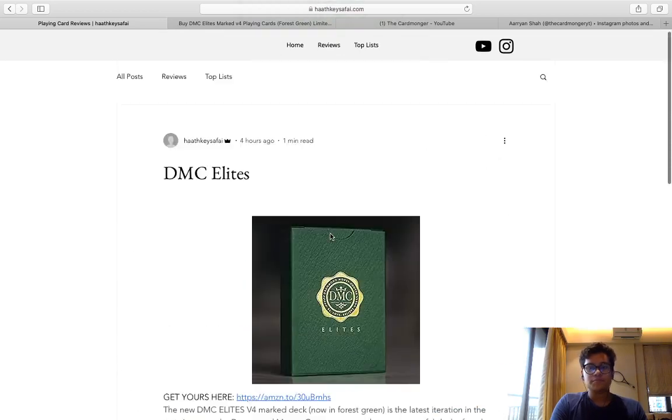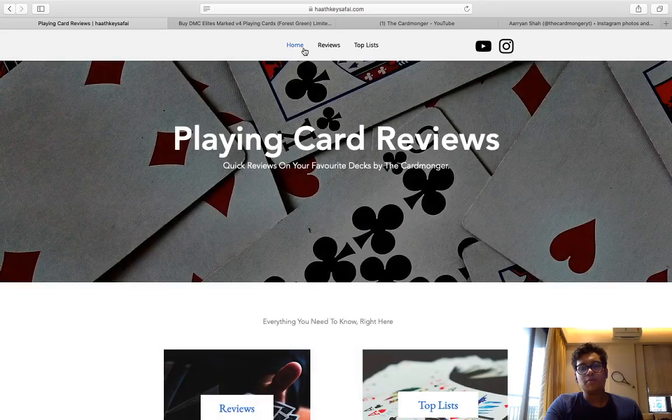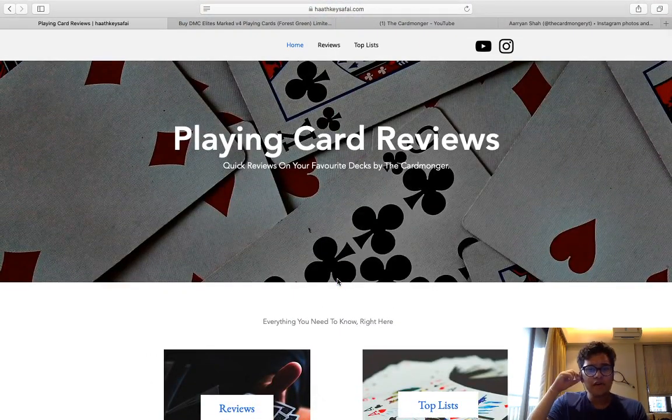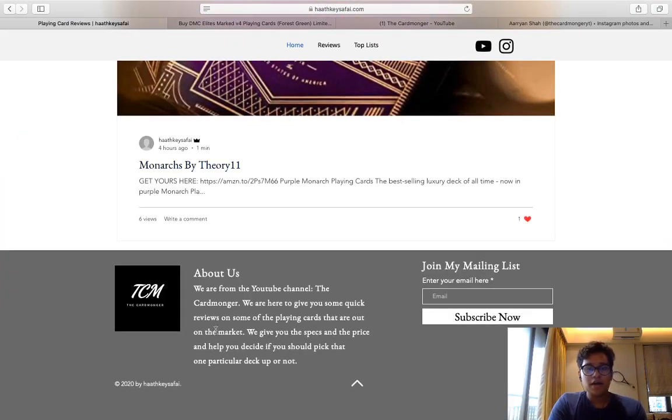I only have four blogs so far — I just started it today, so that's probably why. Please do comment down below and tell me how you like the website. Should I change it up? There is also a mobile version which I think looks better — the mobile version definitely looks better.